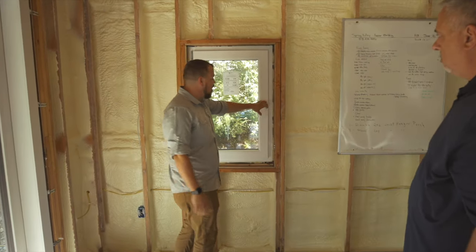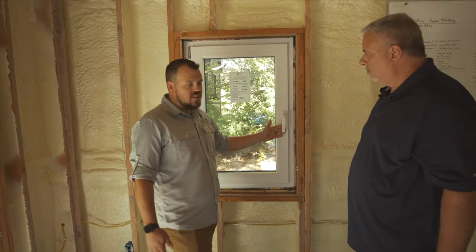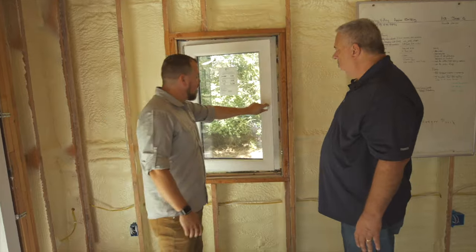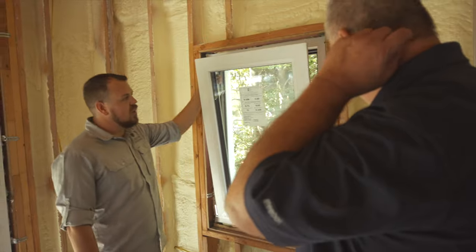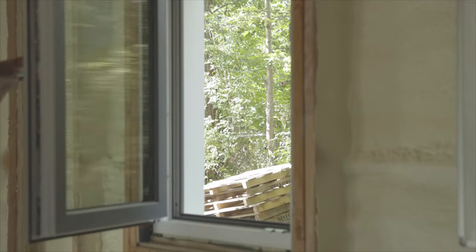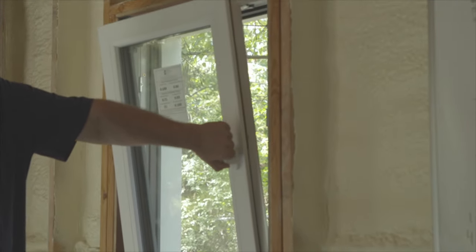Let's talk about the tilt-turn. At the basic level: the window is locked, then it opens — that's the turn feature. They also have a tilt feature: tip it in and the window is open and venting while keeping the rain out. During our construction we've left the windows in tilt mode for more than a month and had no water intrusion whatsoever.